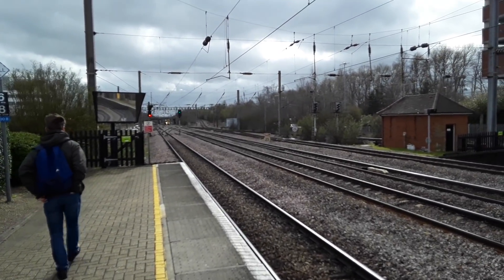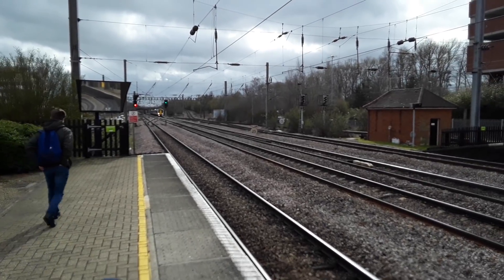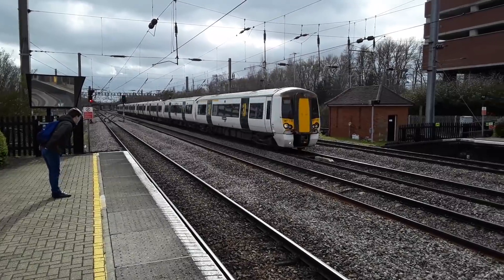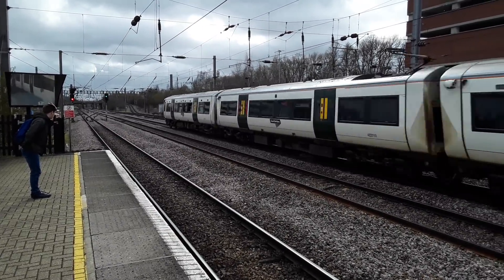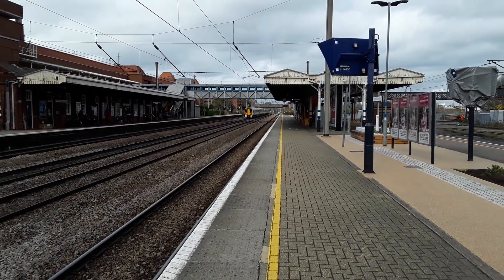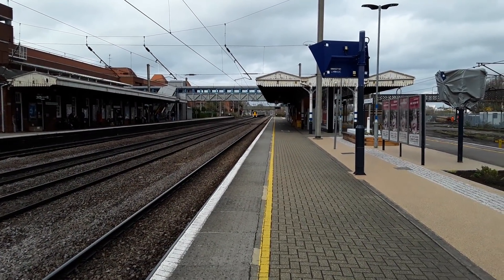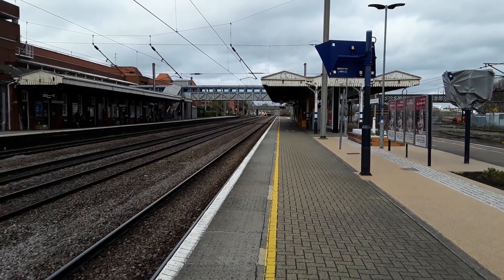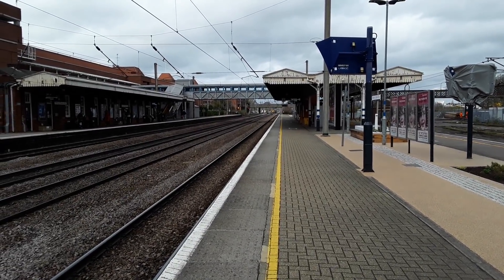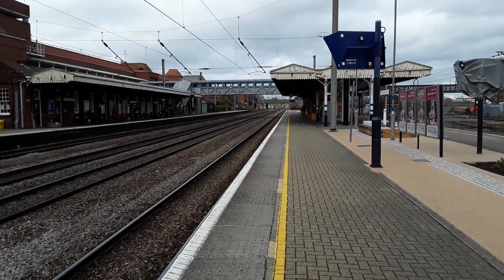The next to make an appearance is a pair of Great Northern 387s with a service from London Kings Cross to Peterborough. 387.116 leading and 387.113 trailing. The HST that was going to London Kings Cross had actually originated from York, so I was wrong yet again — perish the thought.